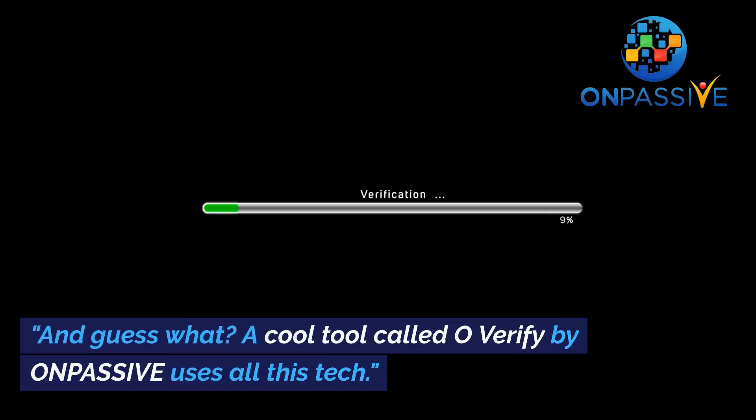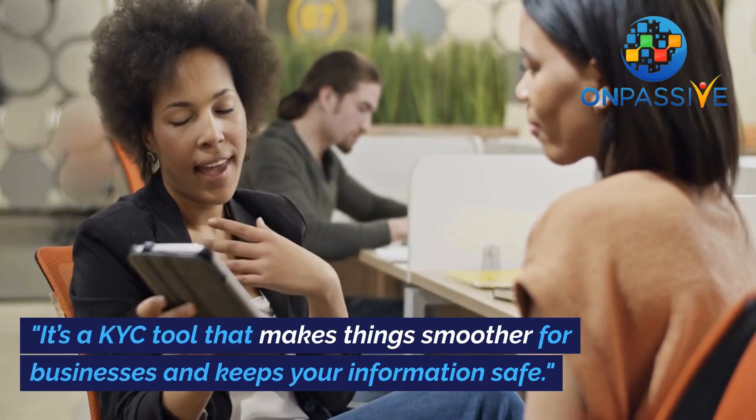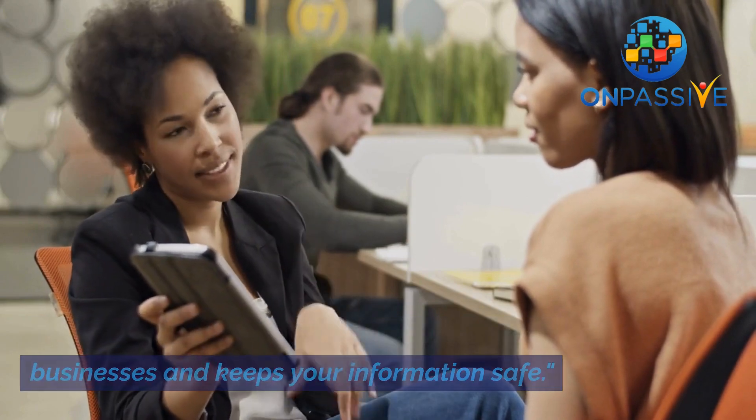A cool tool called O-Verify by OnPassive uses all this tech. It's a KYC tool that makes things smoother for businesses and keeps your information safe.